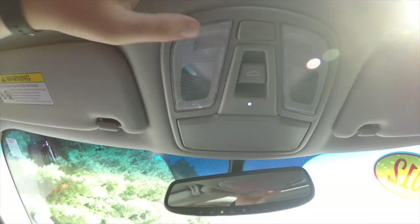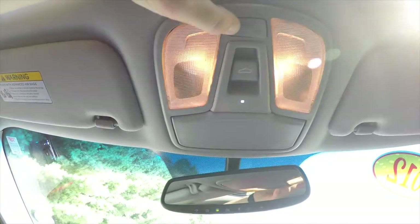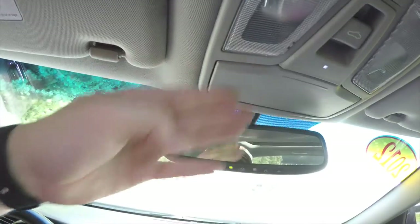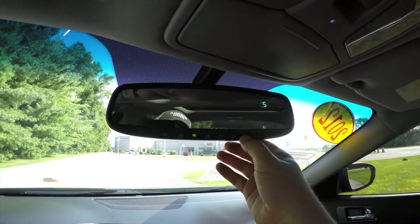Looking overhead, you have map lights and reading lights, along with a dome switch override and power sunroof control with a little ambient light. There is also a sunglasses holder and an automatic dimming rearview mirror with integrated HomeLink and a compass in the display.